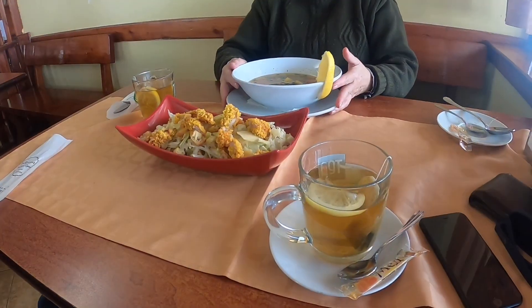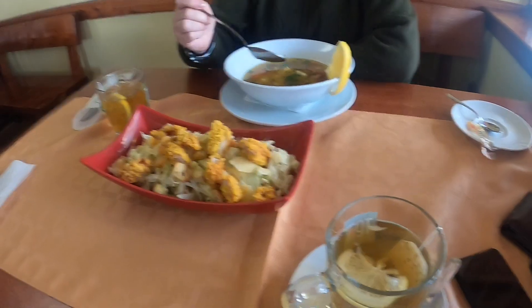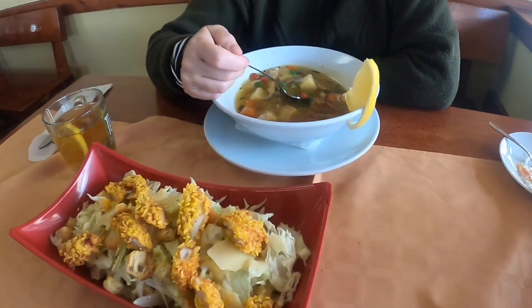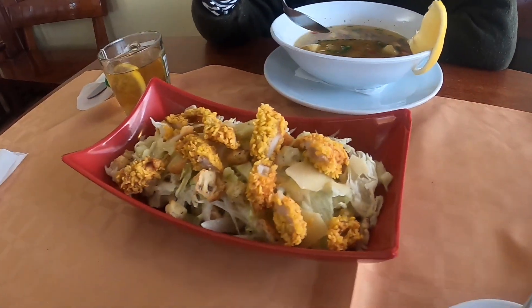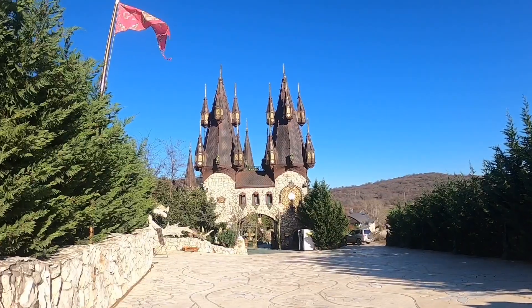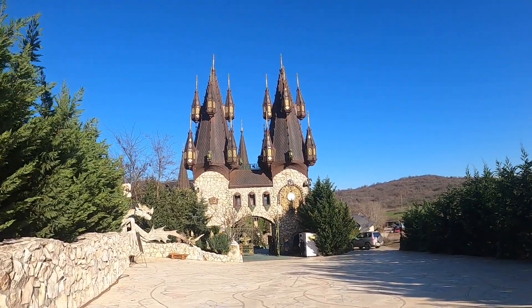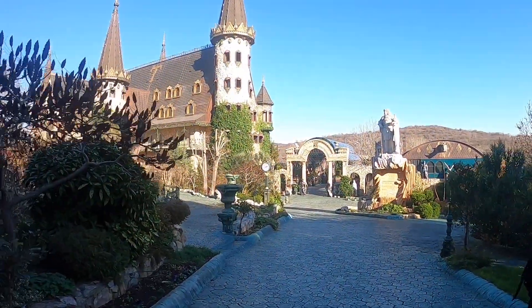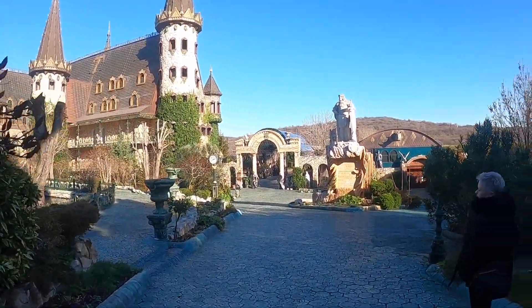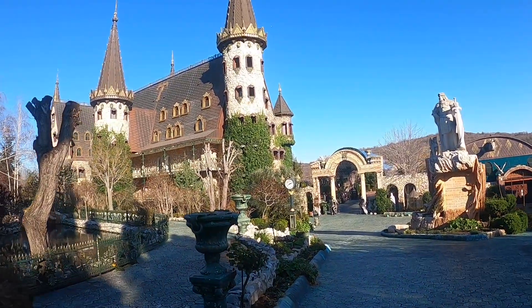It's a good dinner. My mom got fish soup — really good. This is a chicken Caesar salad. Look at this cool castle — it's Castle Ravadino. I just paid 20 leva, so it's about $10, and my mom got a senior citizen discount. So we're gonna go check out this castle.